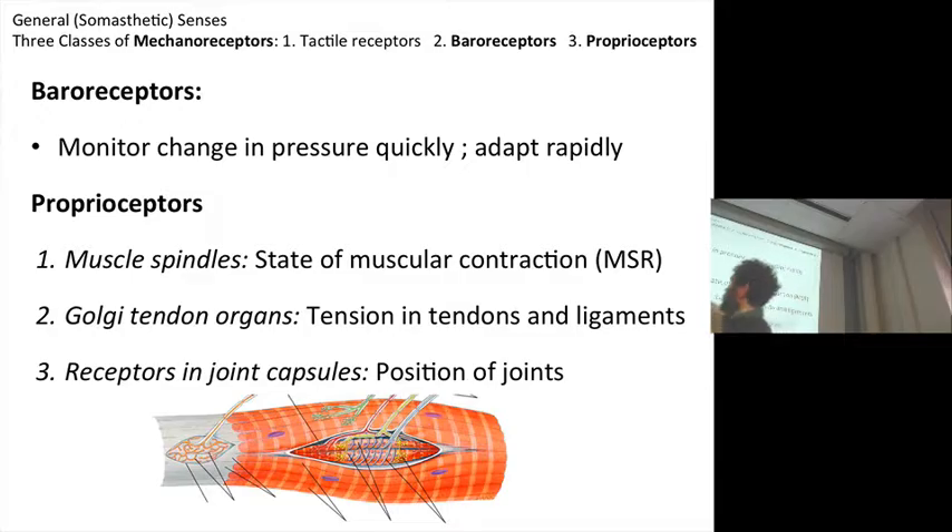Proprioceptor is a class of interoceptors that have three general categories: the muscle spindle apparatus, the Golgi tendon organ, and the various receptors found in the joint capsule. The muscle spindle apparatus is returning information about the contraction, the tension, the contractive state of a muscle. This gives rise to the MSR reflex — the muscle stretch reflex. So when you go into the doctor's office and she bangs you on the knee with a hammer and your knee goes up, you are stimulating one of these muscle spindle apparatuses, as depicted in this picture, actually within the body of the muscle.